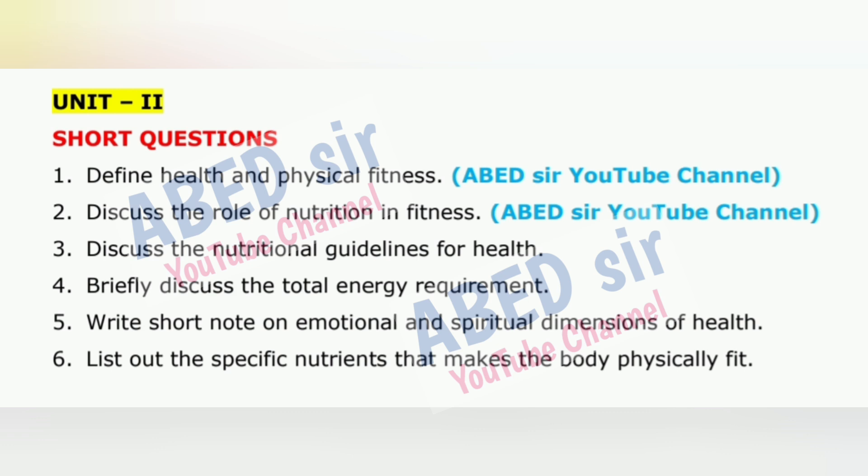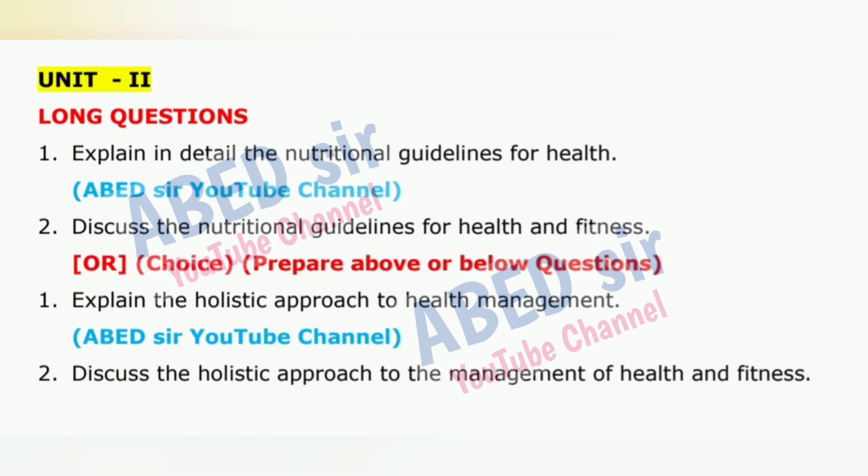For long questions, aim to write three to four sides of your answer booklet. Begin with a clear definition, follow it with a detailed explanation, include real-life examples, and support your answer with diagrams or tables for better impact.